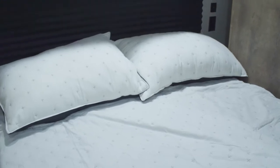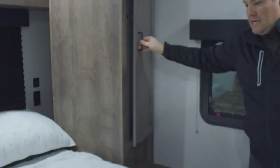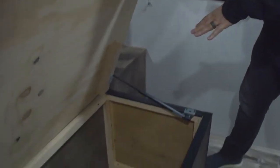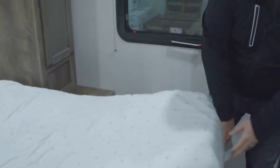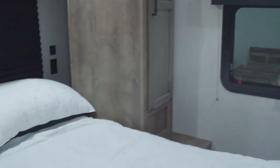Over the top of the bed there's a good storage shelf for items or decorations. The wardrobes are nice and large with hanging space inside. Underneath the bed is additional storage separate from the outside pass-through storage, so if you're keeping extra linens or anything you want to keep clean, it will stay nice and protected in there.